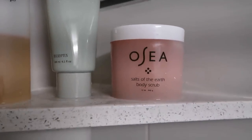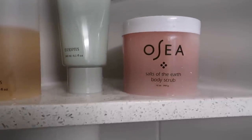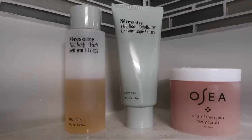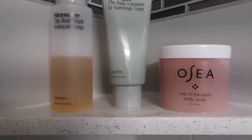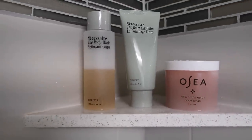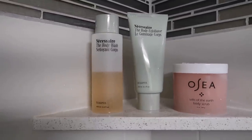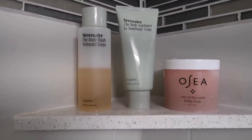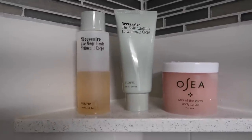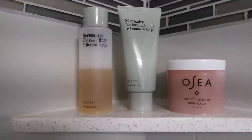I also bought the OC Salts of Earth body scrub at Nordstrom. I like that you can use this one on a daily basis — it's a bit softer than the Necessaire one, so I would use the Necessaire like once or twice a week. You can bring all of your empty containers to your local Nordstrom or Nordstrom Rack and they'll recycle them. They're aiming to recycle 100 tons of beauty packaging by 2025, so I definitely recommend doing that.